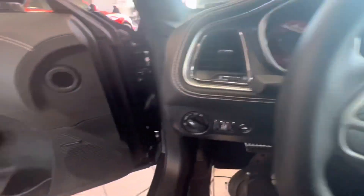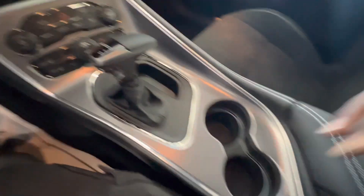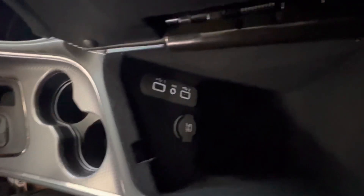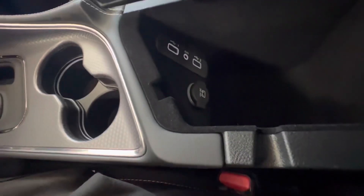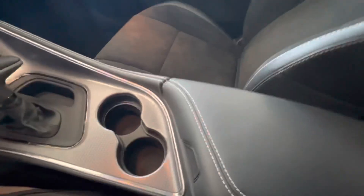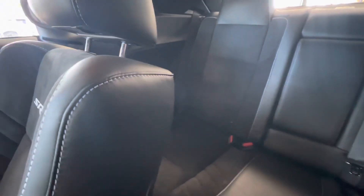We got that leather-wrapped steering wheel with white stitching — I like it, white stitching throughout the whole interior. We got your key compartment right here, and as with all Challengers you got the two USB ports with the aux cable and the 12-volt outlet, same behind the center console. The Challenger back seats are spacious, and this one is equipped with Harman Kardon.